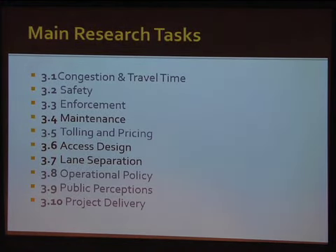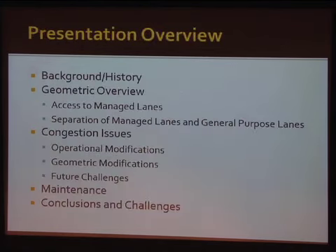Some of the main research tasks — you can see there were ten of them. It's a pretty in-depth study, but I'm only going to cover three of them: mainly the lane separation and access design, and then touch on maintenance where those areas cross over.